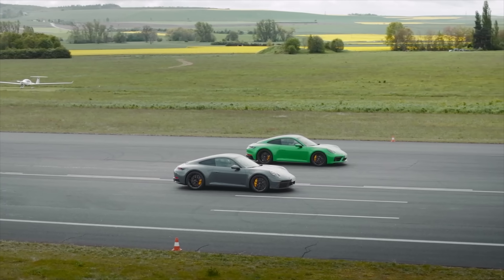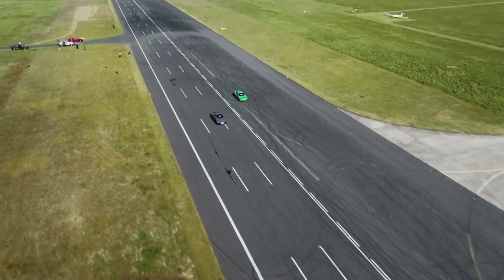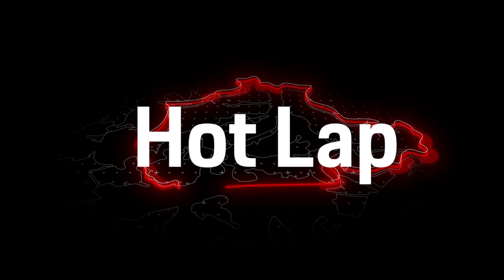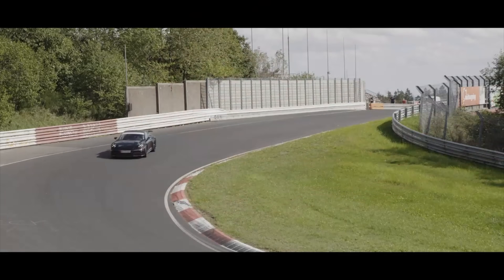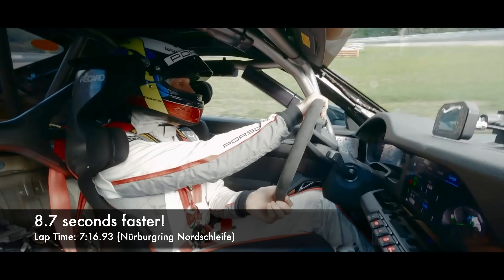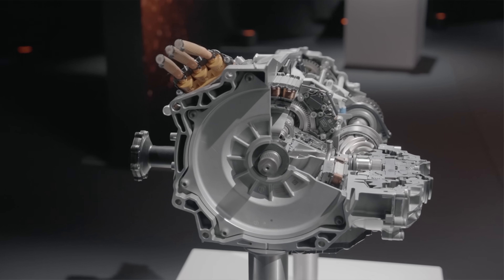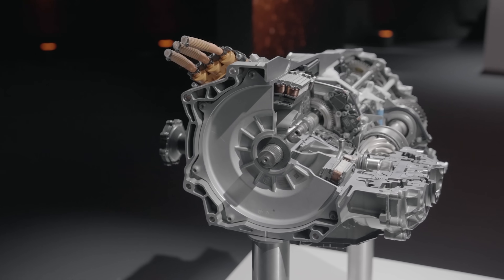But do the performance benefits outweigh the weight penalty? Fast in a straight line is pretty much ubiquitous in the performance car world. But what a surprise — the new GTS handles well too, as it completes the Nürburgring Nordschleife nearly nine seconds faster than its predecessor. Love it or hate it, electric motors done right mean better performance.